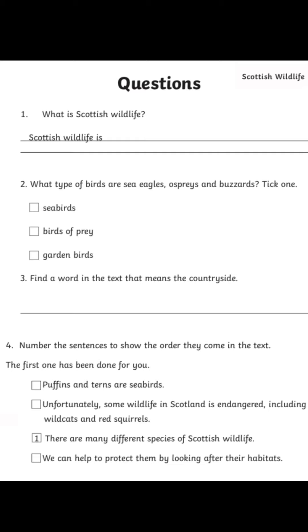So for example, let's have a look at the questions. Question number one says: what is Scottish wildlife? Your sentence starter would be 'Scottish wildlife is...' and then you would write the answer. So it would be: Scottish wildlife is animals and plants that live in the wild in Scotland. Full stop. That's the full sentence.